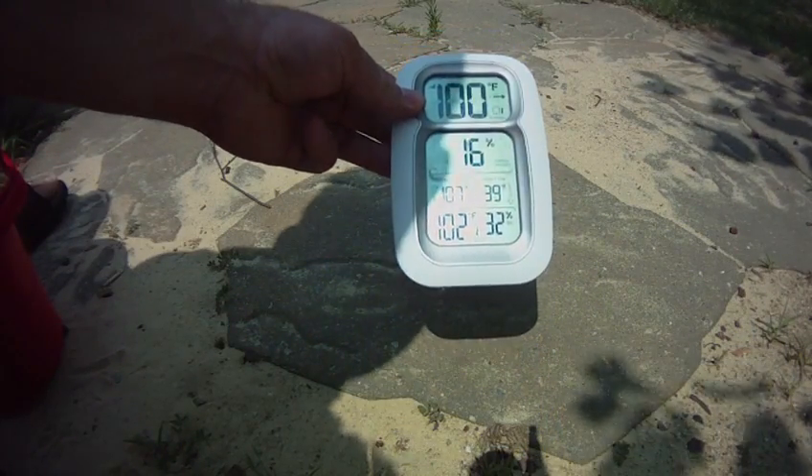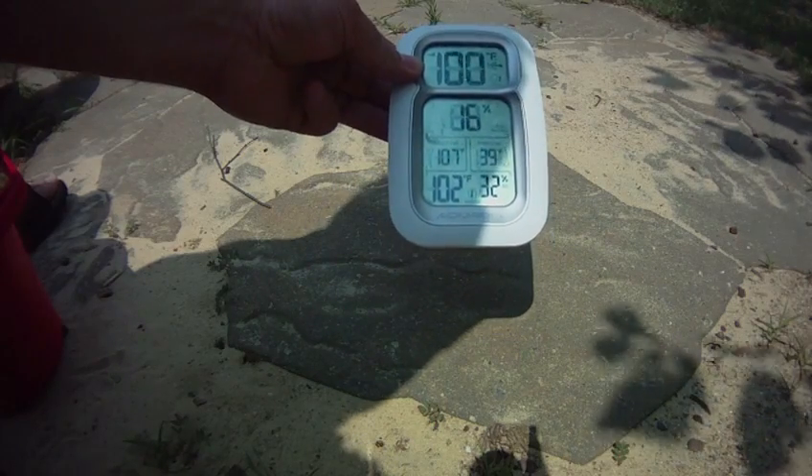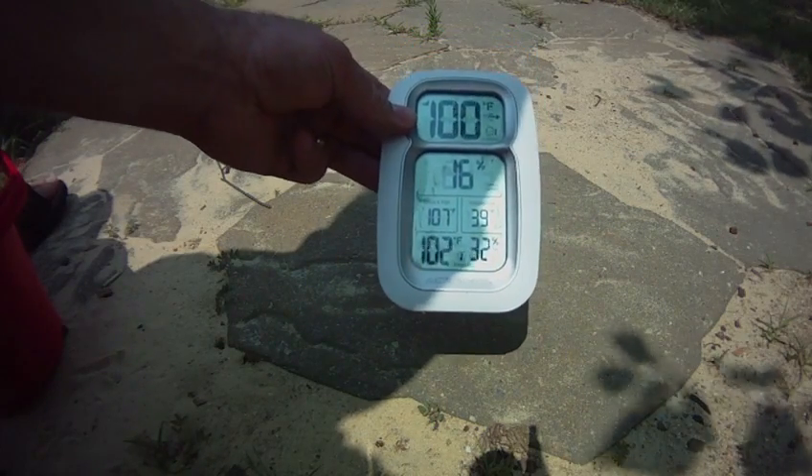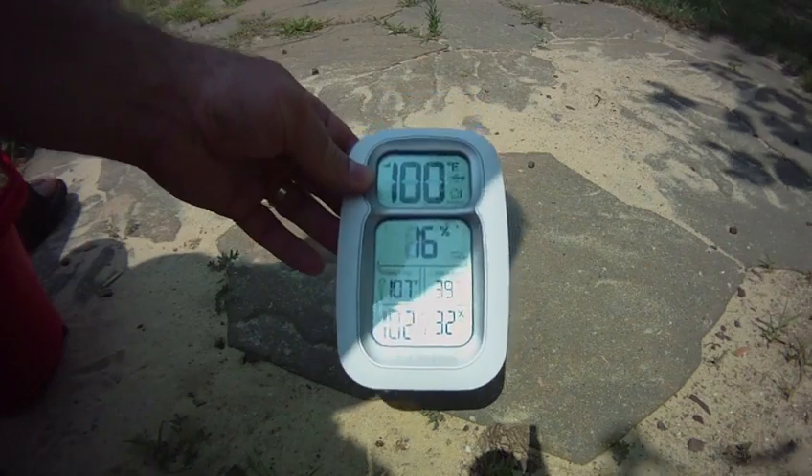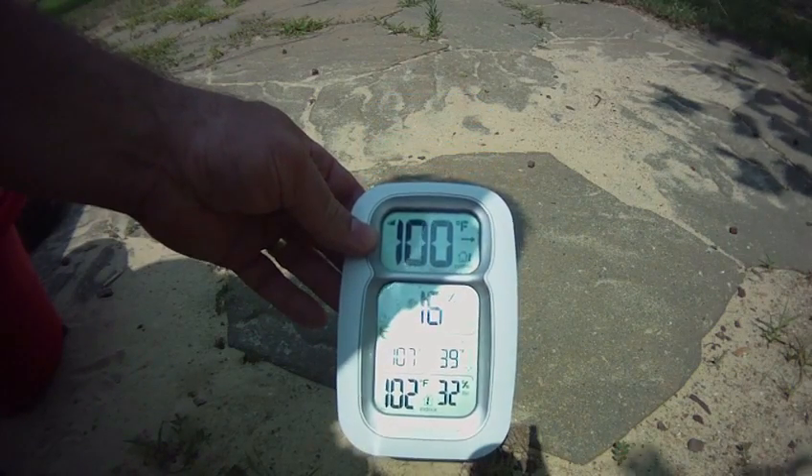In the sun here, the indoor temperature is going to be more accurate at 102, because the indoor sensor is this thing. And the 100 degrees is under the deck.